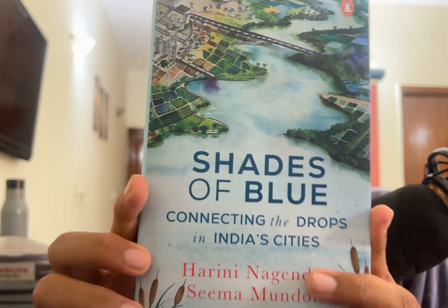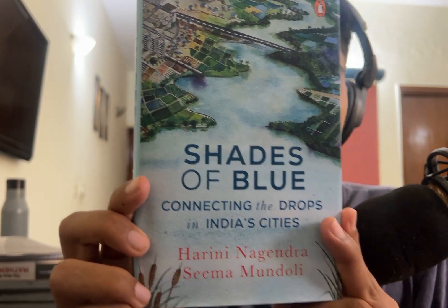Hey everyone, welcome back to my channel Beers Book Reviews, and today I'll be reviewing this book, Shades of Blue by Harini Nagendra and Seema Mundoli.